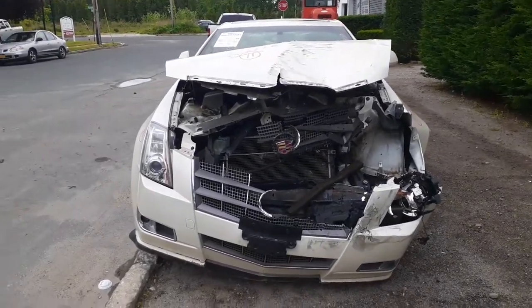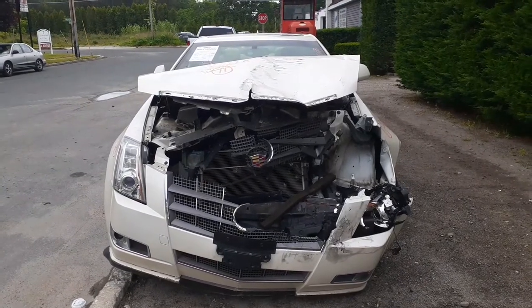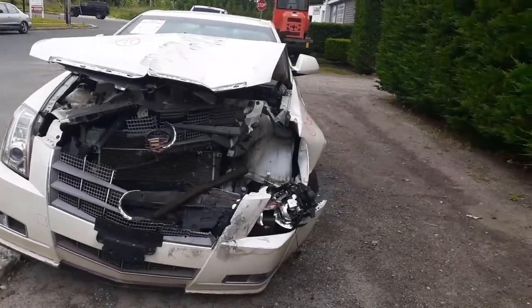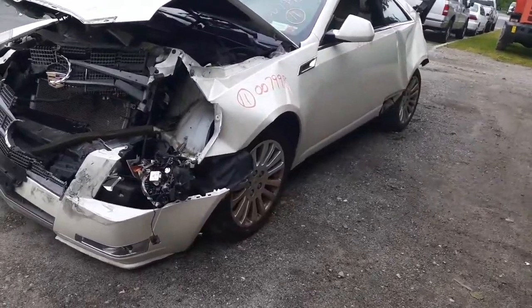Here's the newest vehicle to inventory. It is a 2011 Caddy CTS4, all-wheel drive, 3.6 automatic coupe. As you can see, the thing was hit in the front; it's also been hit in the back.